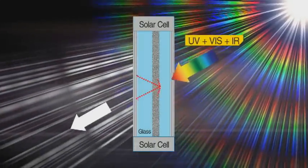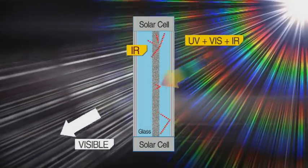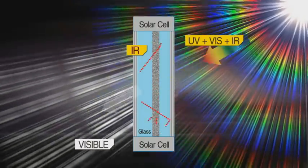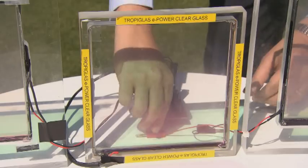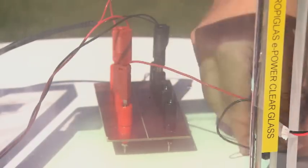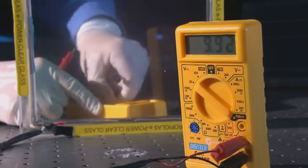Spectrally selective coatings are used in conjunction with micro and nanoparticles and structures which selectively convert ultraviolet radiation to longer wavelengths and deflect infrared light to the edges of the glass for collection by photovoltaic cells. Therefore, Tropic Glass ePower product produces electricity, suppresses heat propagation and blocks unwanted UV and infrared radiations.